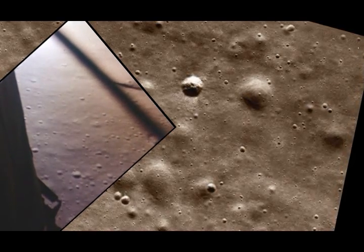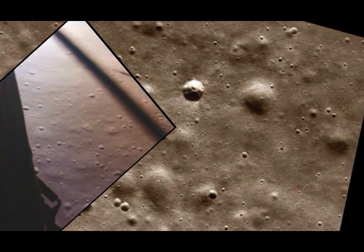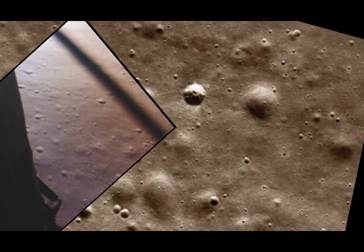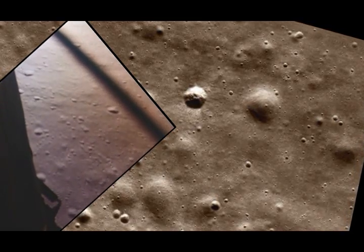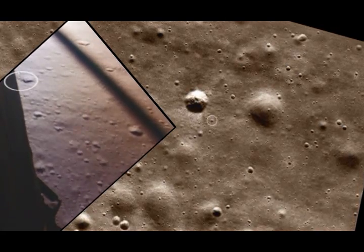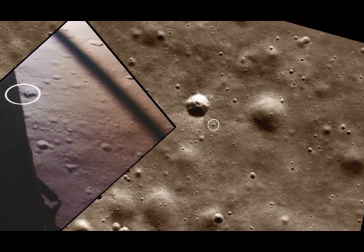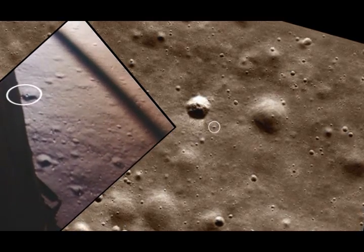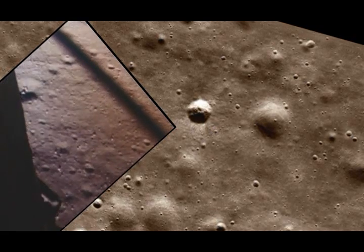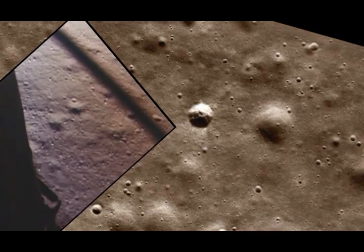Roger. 1202. We copy it. 35 degrees. 750 feet. Coming down to 23. 700 feet, 21 down, 33 degrees. 100 feet, down to 19. 540 feet, down at 30, and at 15. 400 feet, down at 9.